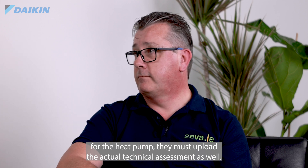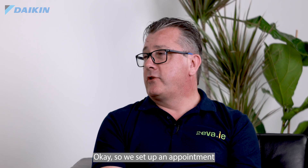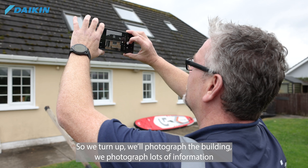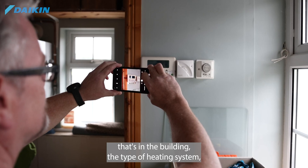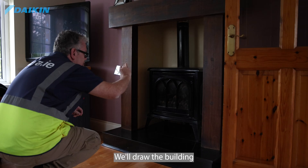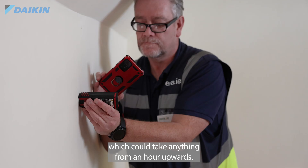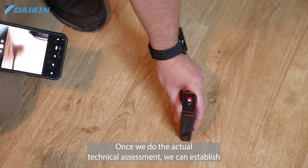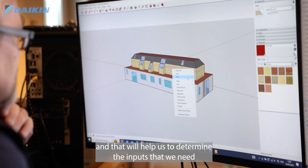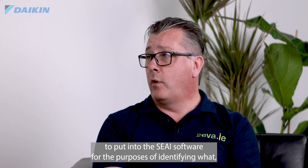When they apply for the grant for the heat pump, they must also upload the actual technical assessment. For the physical survey, we set up an appointment with the customer, photograph the building, capture details of the heating system, heat distribution system, ventilation points, chimneys and so on. We draw the building and make a number of observations. That survey can take anything from an hour upwards. We then do a geometric energy model of the building to determine the inputs needed for the SEAI software to identify what works, if any, have to be done.